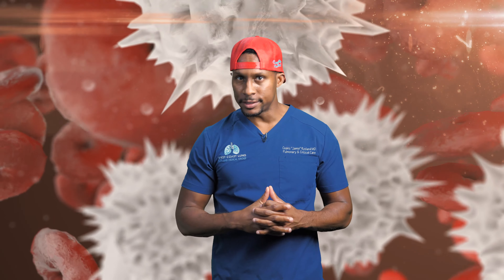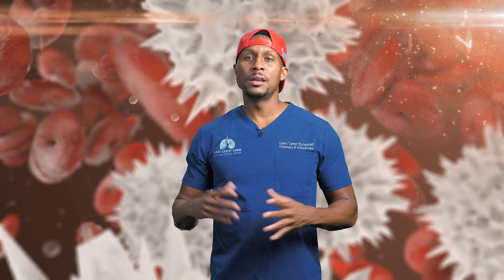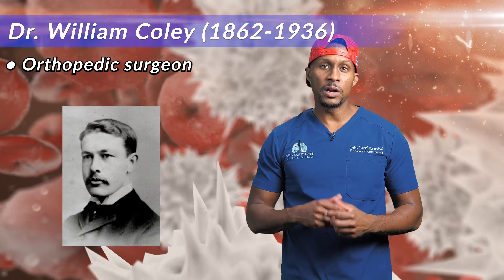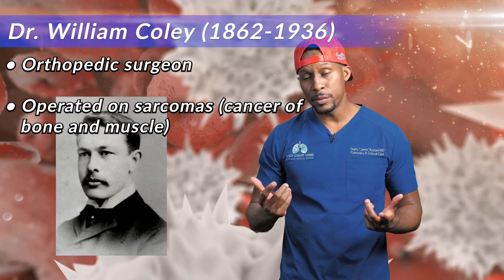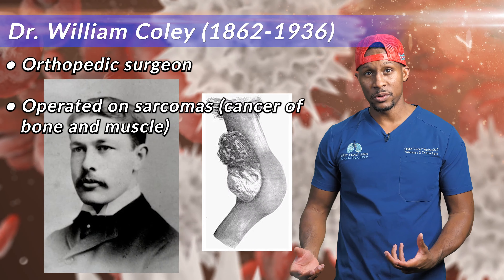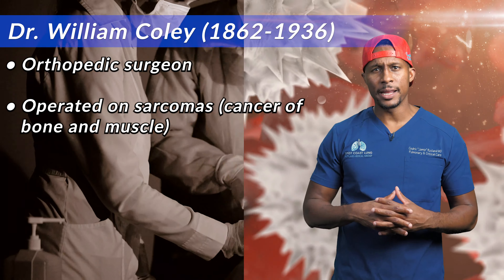I've spent a lot of time talking about the immune system and I'm going to continue to talk about it because that's what I love to do. In the 19th century, there was an orthopedic surgeon by the name of William Coley. William Coley operated on a lot of sarcomas — cancers of the bone and muscle — and those cancers are really nasty because they can spread everywhere, all over your body.